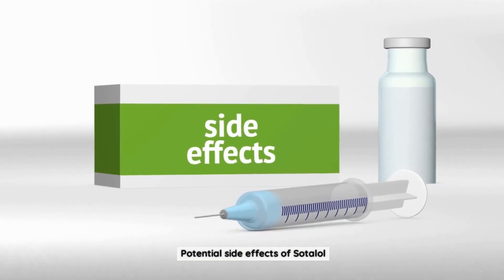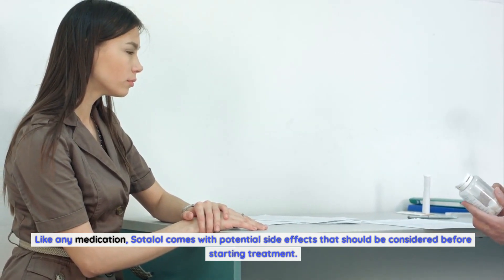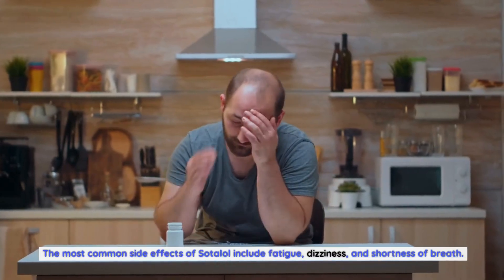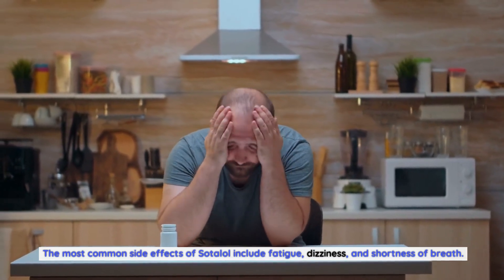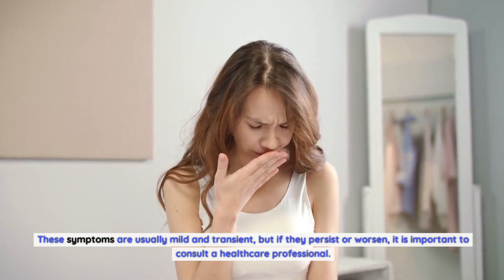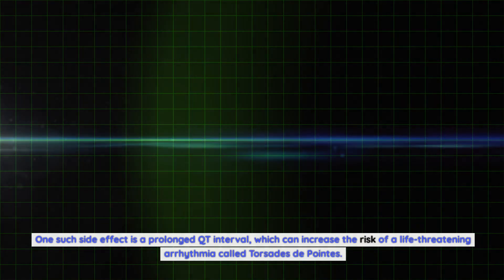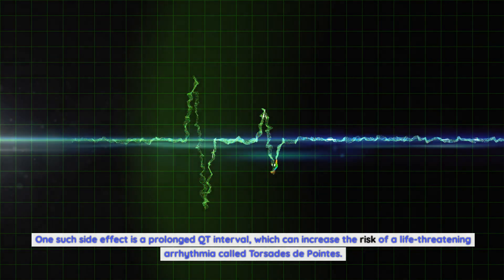Like any medication, Sotalol comes with potential side effects that should be considered before starting treatment. The most common side effects include fatigue, dizziness, and shortness of breath. These symptoms are usually mild and transient, but if they persist or worsen, it is important to consult a healthcare professional. Sotalol can also cause more serious side effects, such as a prolonged QT interval, which can increase the risk of a life-threatening arrhythmia called torsades de pointes. This risk is higher in patients with pre-existing heart conditions, electrolyte imbalances, or those taking other medications that prolong the QT interval.